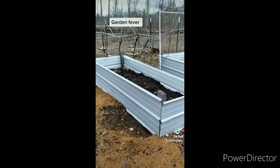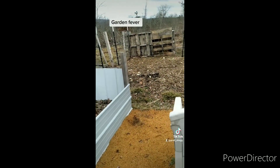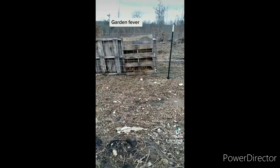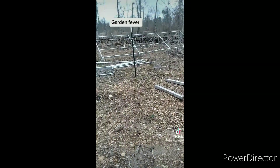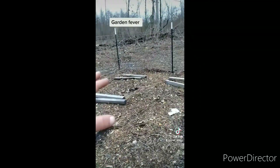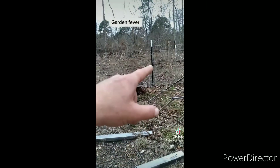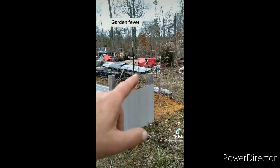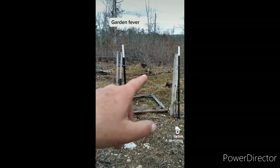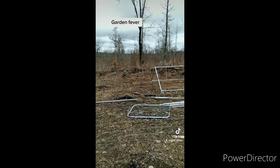You gotta get in the practice of starting to grow your own food — the way things are going, you really need to. It takes a few seasons to get your growing right; you can't learn it overnight. This here is going to be where my other raised bed goes. I've got an apple tree right there, and out here I'm gonna put some pear trees and maybe cherry trees.